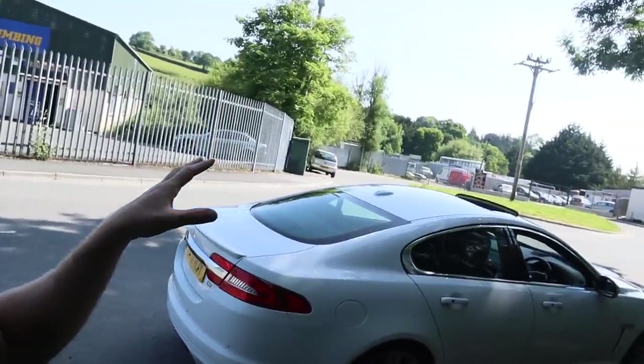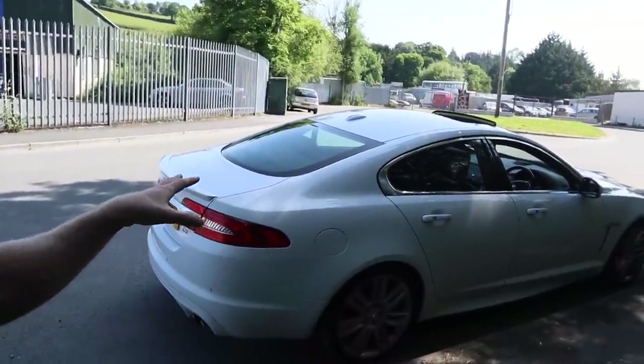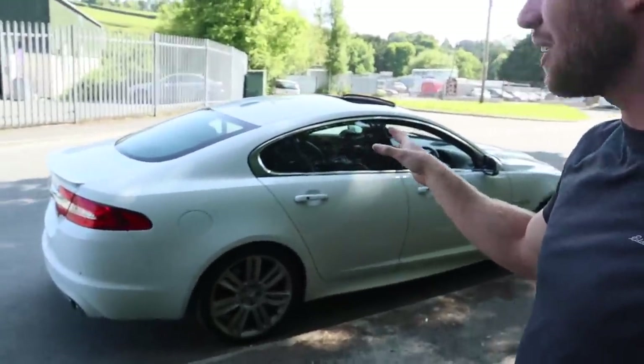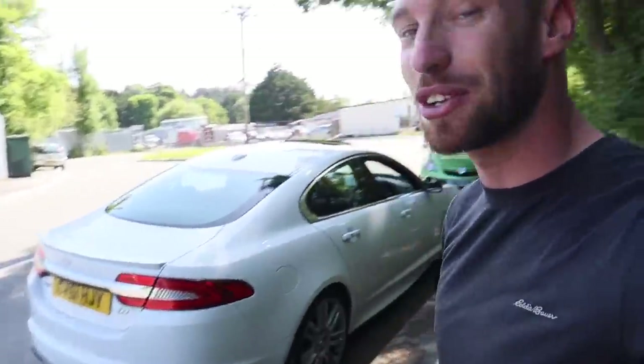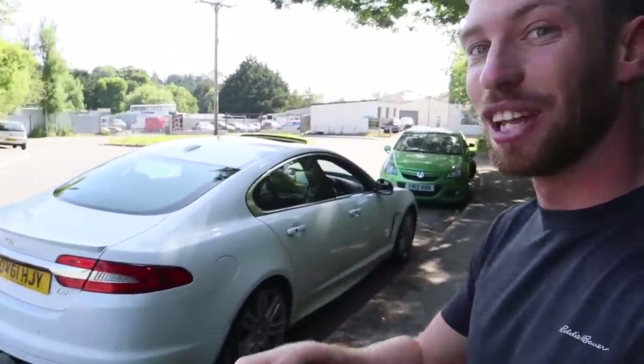I don't usually like doing first drive videos, but I feel like this is definitely a car I want to take you on a first drive with because it's just so unique. There's a lot to say about this car, a lot to feel, a lot to hear. So look out for the next video — I'm going to do a first drive video. Stay tuned for the videos on this car. I love you all — see you in the next one.